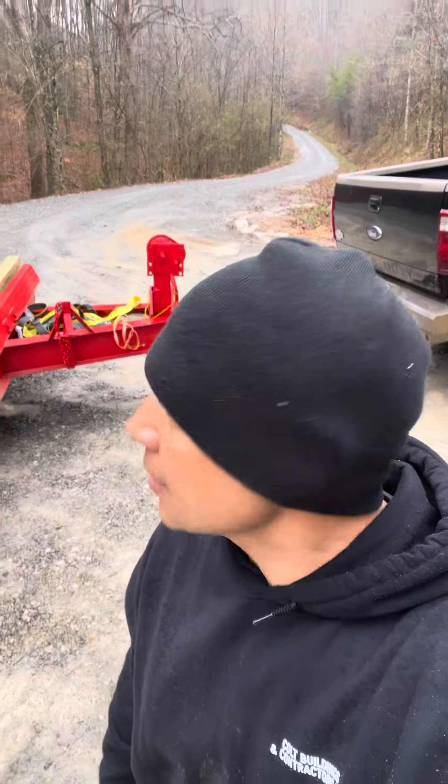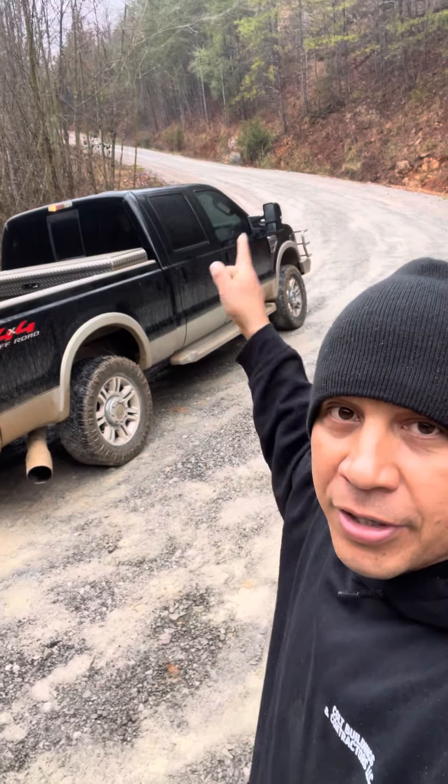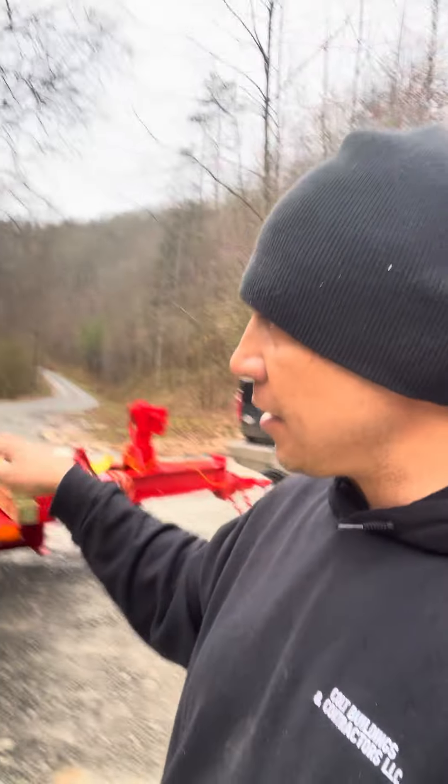We are here in Tazewell, Tennessee. As you can see, that's where we brought the semi truck through, and there is where the semi truck cannot go. So we're using a smaller flatbed trailer — it has to be totally flat so we can go ahead and load the steel.